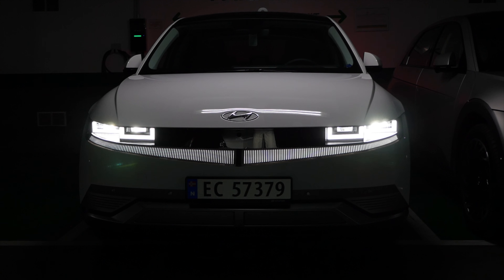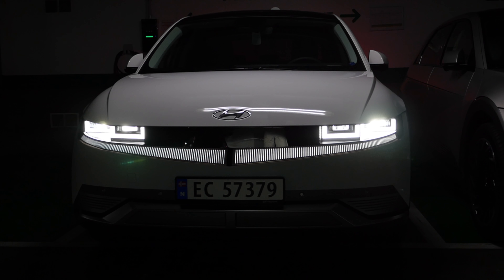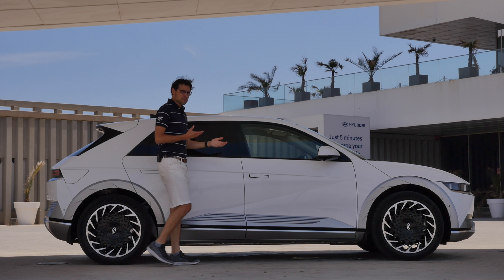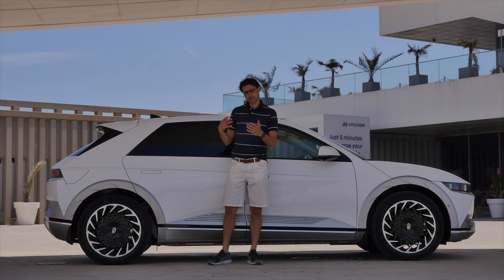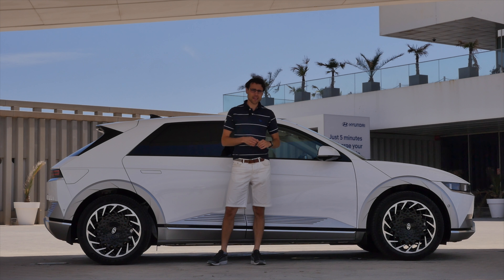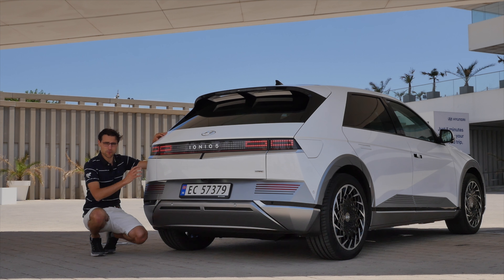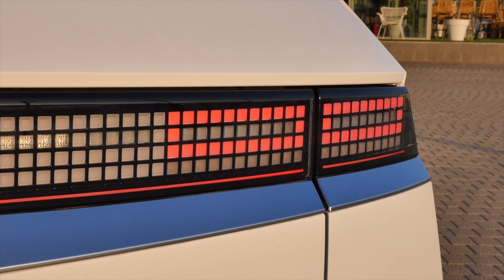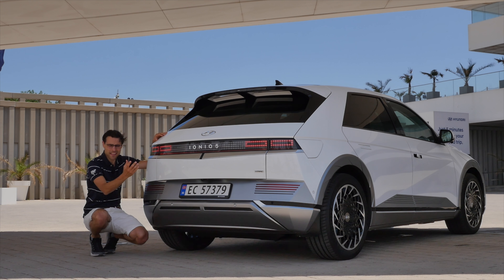Here we can also see the full light signature at night. The length is 4.63 meters or 182 inches — it's a mid-sized segment, but a little bit shorter than other mid-sized vehicles, and also a little bit shorter than its platform brother, the Kia EV6. In the rear, they continue with what I'd call a retro-tech design, also in the tail-end light signature — I just love it, like Knight Rider kid style.